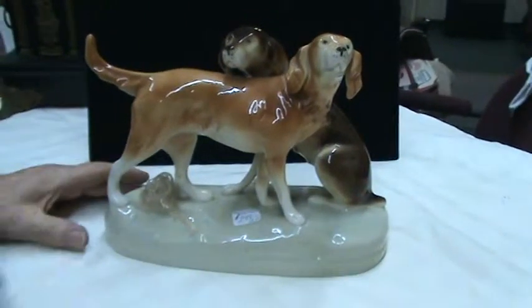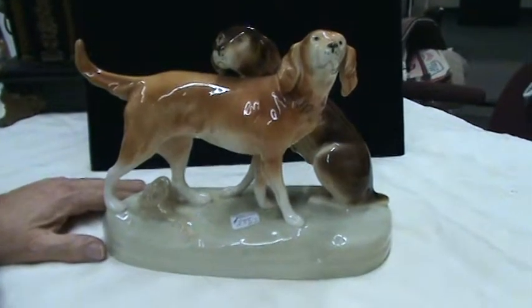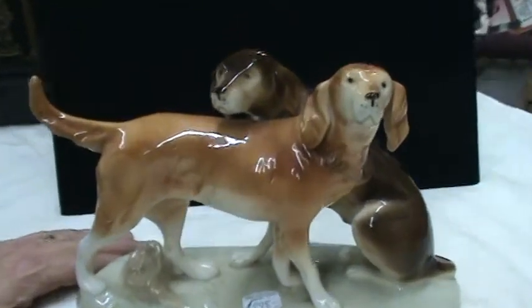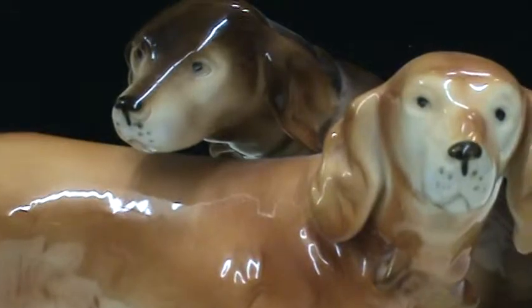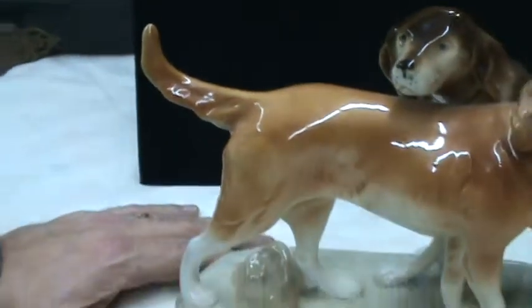Here is a statue and figure of a couple of dogs. It's Royal Dux, made in Czechoslovakia. If you remember your history lesson, the Czechs and the Slovaks were united at the Treaty of Versailles in 1919, creating the country known as Czechoslovakia.